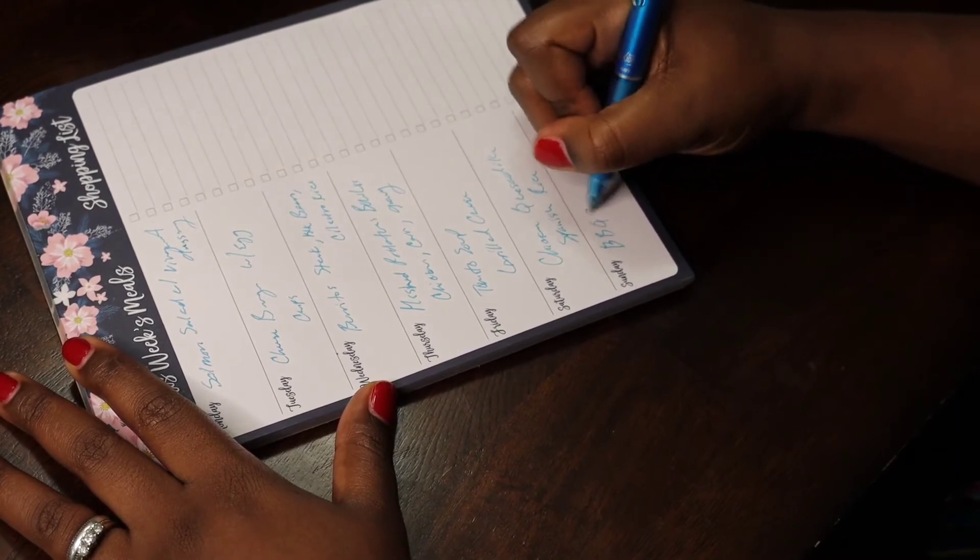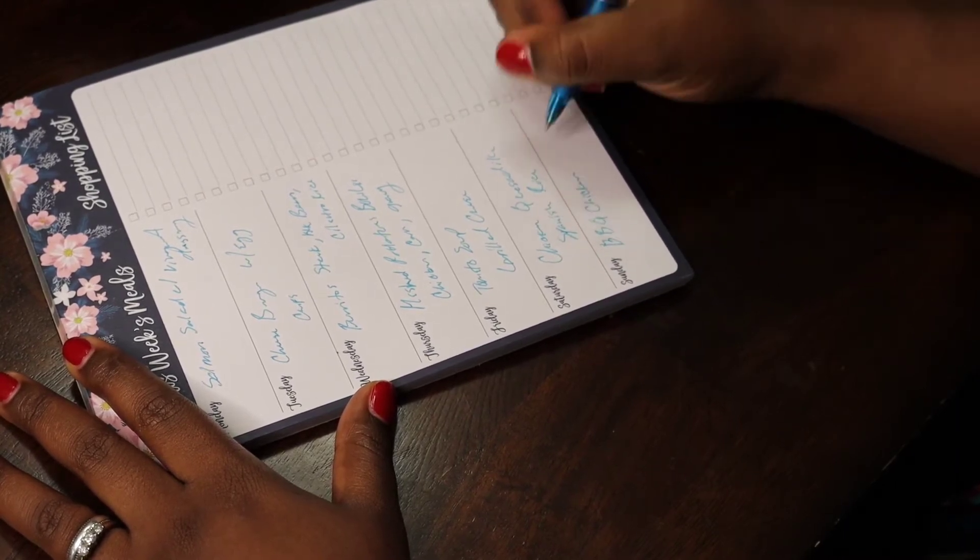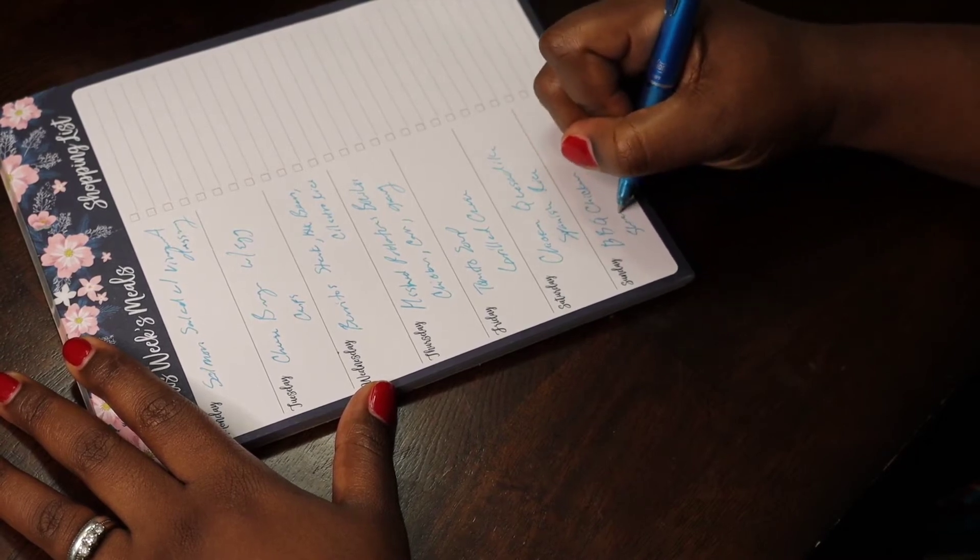And then Sunday, we're going to go heavy and do barbecue chicken with mac and cheese and sweet potatoes.